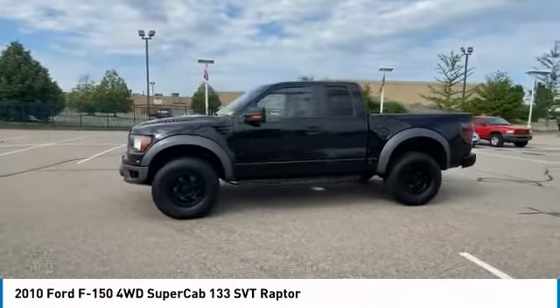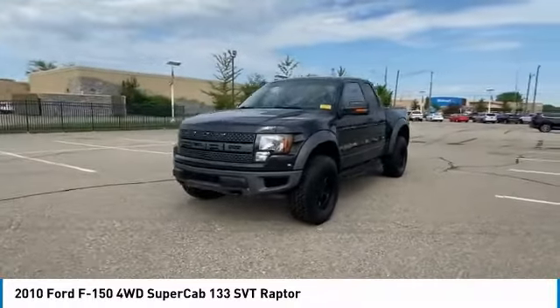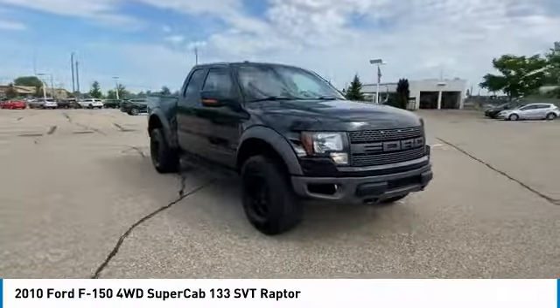Looking for the right vehicle? Check out the 2010 F-150. A Ford F-150 knows how to handle any situation. It's built to follow orders. No whining.